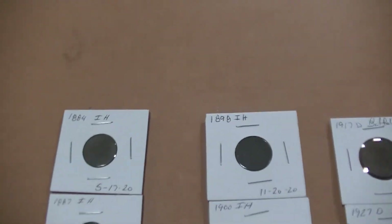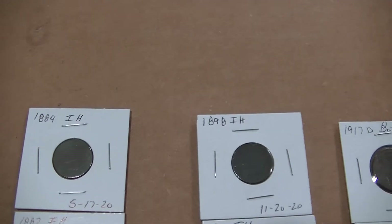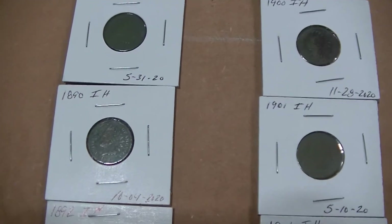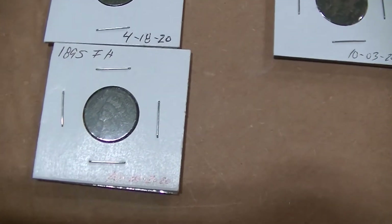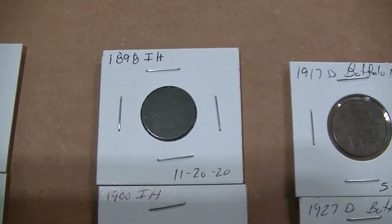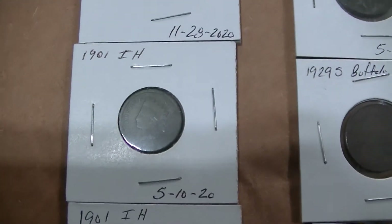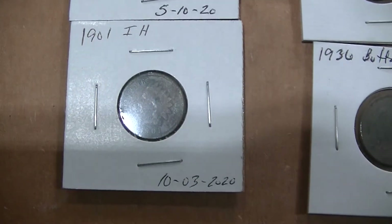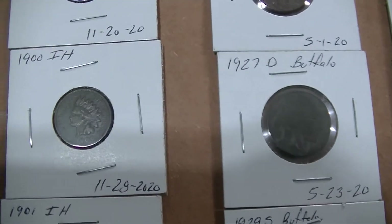Okay. Indian Heads: 1884, 1887, 1890, 1892, 1895, 1898, 1901, another 1901, and another 1901 — actually that one was 1900, I guess.